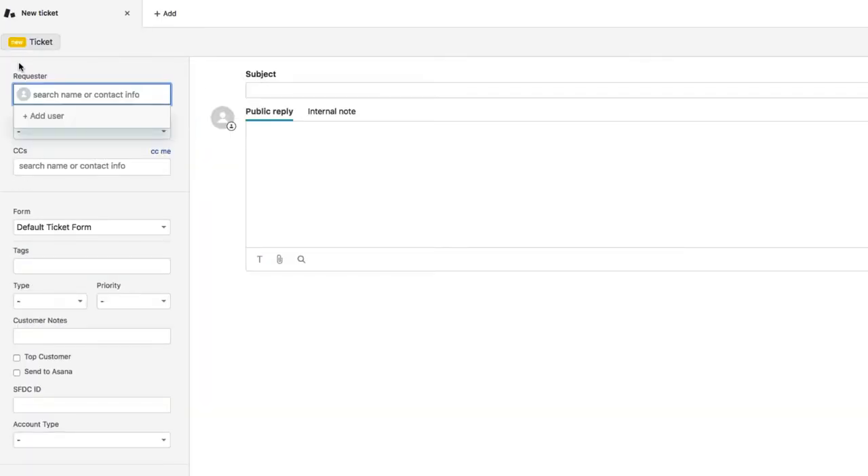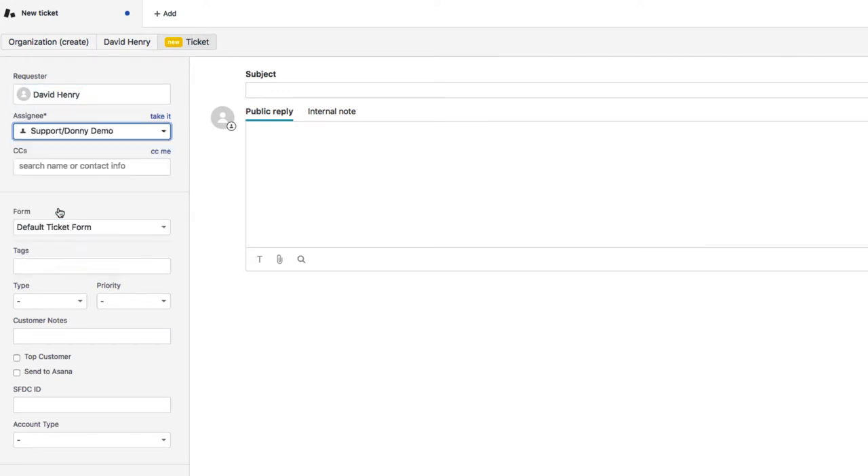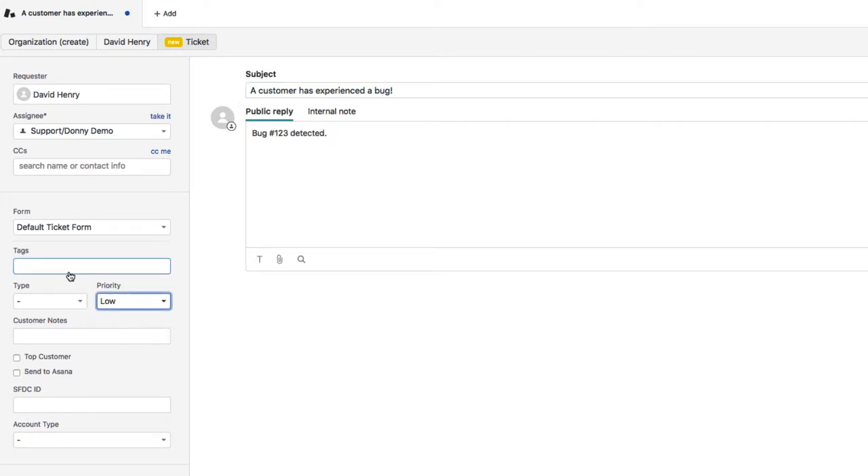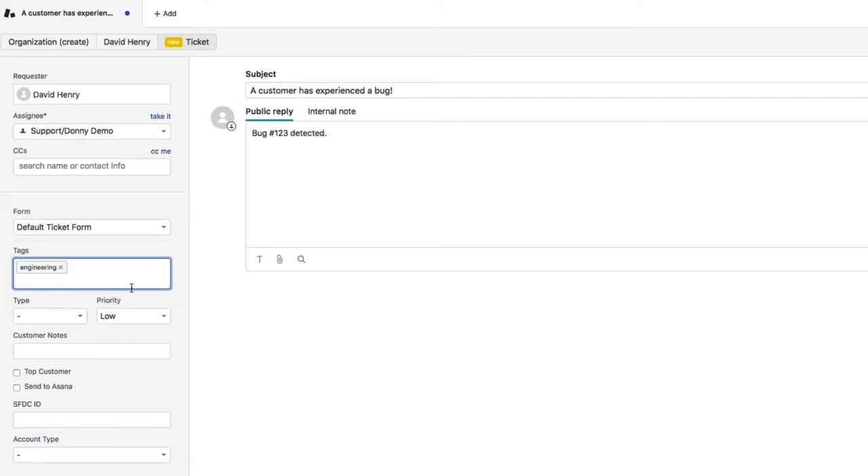It all starts with creating a support ticket in Zendesk. Quickly assign a requester and assignee and include a subject and description. We can then set the priority and add an engineering tag so it is flagged to be handed off to the engineering team.